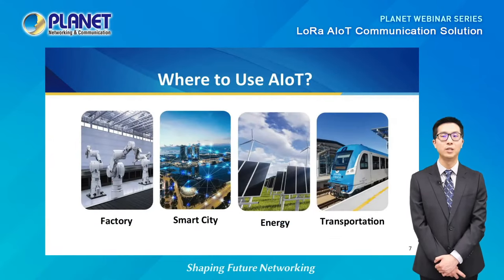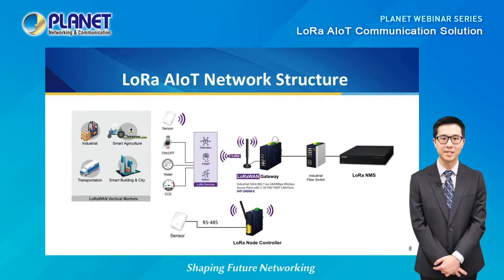LoRa AIoT solutions are very flexible and can be used in a variety of vertical applications such as factories, smart cities, energy facilities, and transportation. Planet's LoRa AIoT network structure contains the sensor, Planet's own LoRa node controller, LoRaWAN gateway, managed switch, and LoRa network management system.